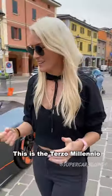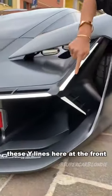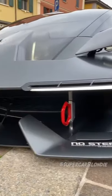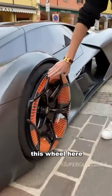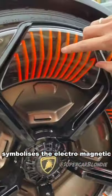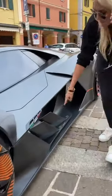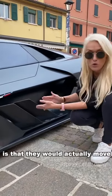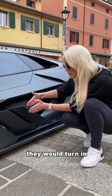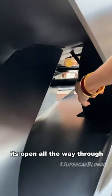This is the Terzo Millennio — this is what Lamborghini pictures their first electric car to look like. Take a look at these Y lines here at the front. This wheel here on this fully electric car symbolizes the electromagnetic coils, and it all lights up. The idea is that these would actually move to help the car brake — they would turn in against the airflow. It's open all the way through to the back.